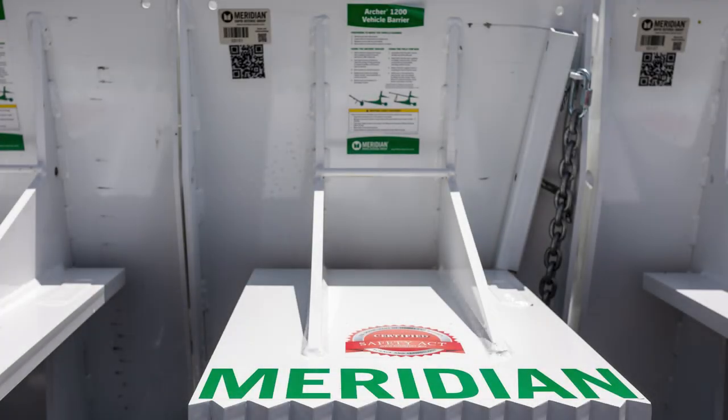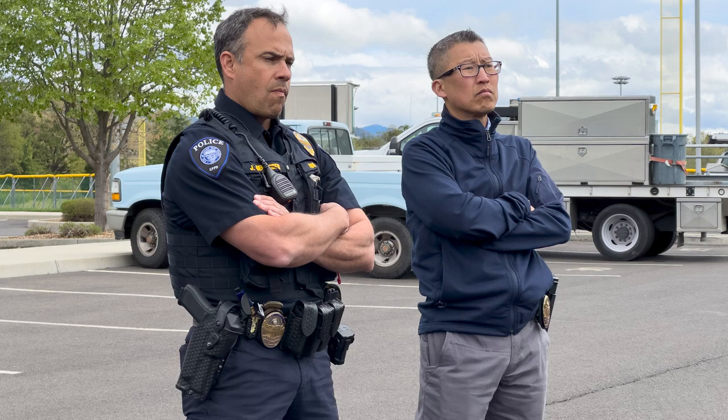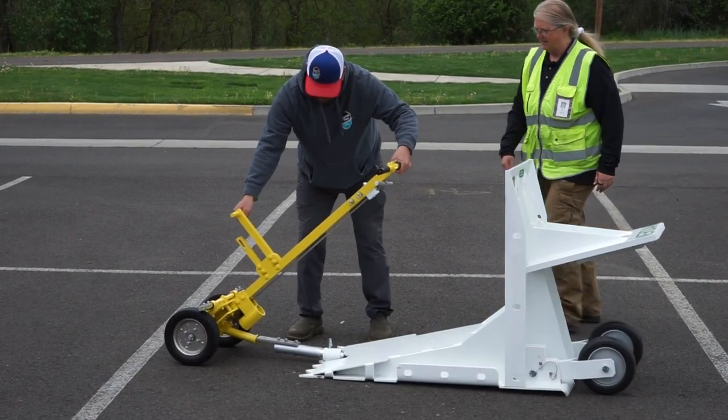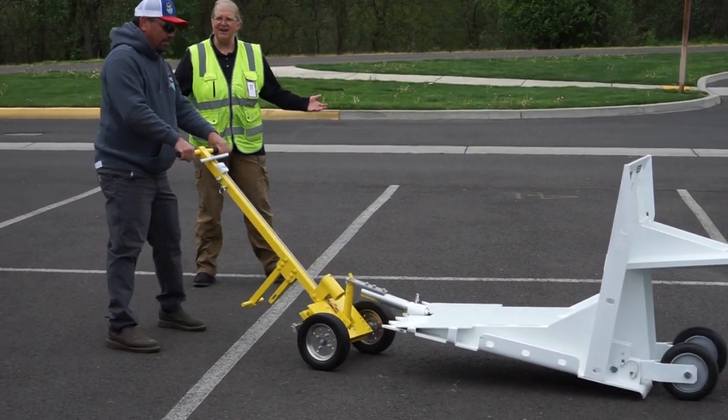The Meridian 1200 barrier is basically dumb steel and smart engineering. We can take a 700 pound barrier and stop a 5,000 pound car in a drag and drop scenario, so it's highly flexible. An important part of safety is it has to be easy to use. These barriers can be put out on the street, put in place easily with no heavy machinery, and can stop a vehicle and protect people.